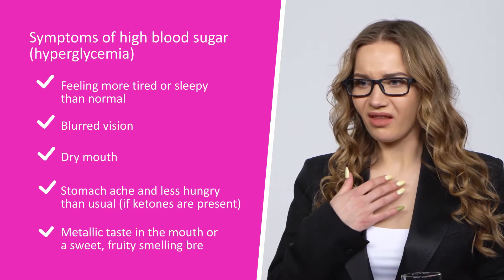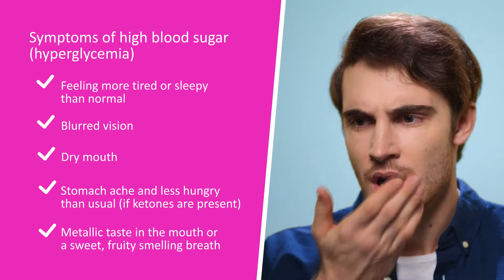Additional symptoms include complaints of metallic taste in the mouth or a sweet, fruity smell of the breath. High blood sugars can come on slowly, getting a little higher each day, or can happen quickly.